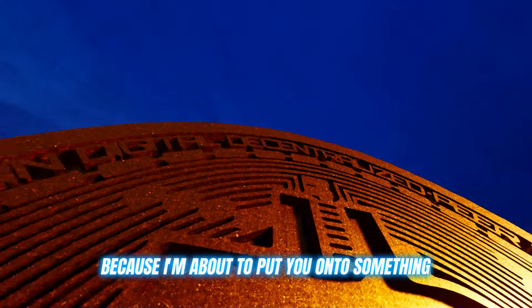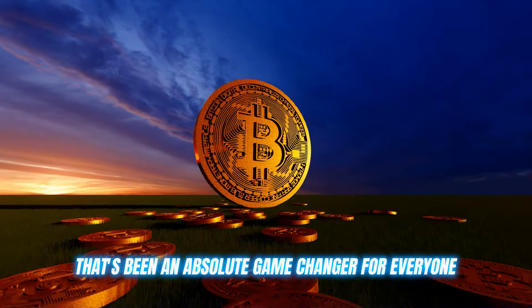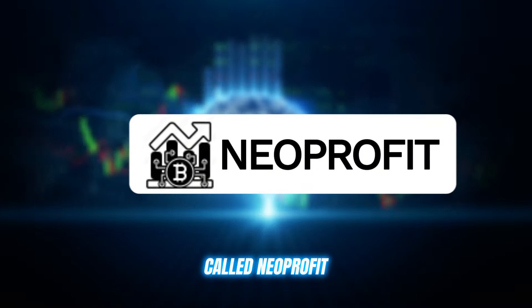All right, listen up fam, because I'm about to put you on to something that's been an absolute game changer for everyone in the crypto trading scene. The trading bot which has been trending for the last few months called Neoprofit.